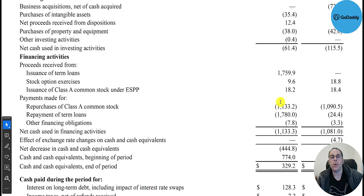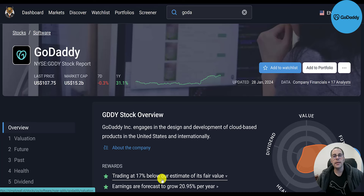In their investing section they spent $38 million on PP&E. In their financing section they added $1.8 billion of debt, bought back $1.1 billion of their own stock — same as last year — and repaid $1.8 billion on the term loan. So you can see they buy back lots of stock.